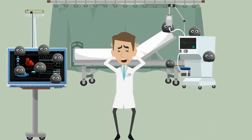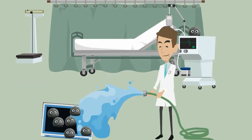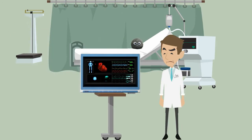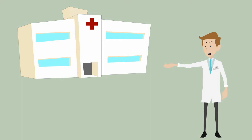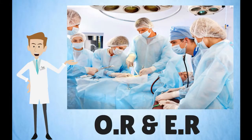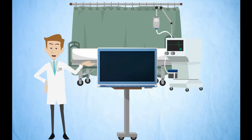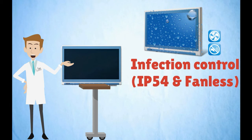Unbelievable, this thing is filthy! The Advantech POC is widely used in many critical areas such as operation rooms, emergency rooms, and intensive care units. Because it serves in such critical areas, equipment sanitation is of prime importance. Our POC has passed IP 55 certification.